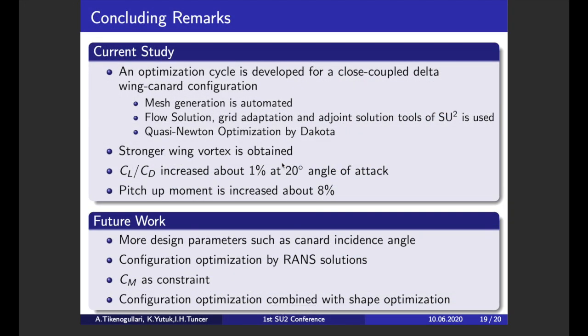To summarize all obtained results: an optimization cycle is developed for a close-coupled delta wing configuration, which can also be applied to any geometry if the baseline geometry is provided. This cycle is automated — all geometry deformation, meshing, and flow solution are automatically handled by the cycle itself. SU2 is a key software of this cycle; most of the work — flow solutions, grid adaptation, adjoint solution, and gradient calculation — is done by SU2.